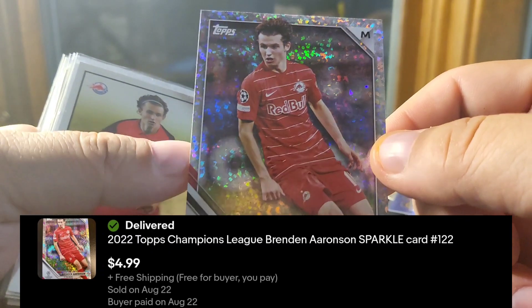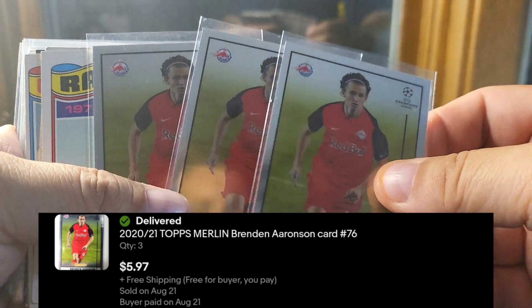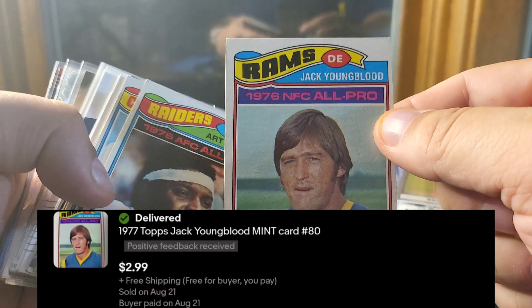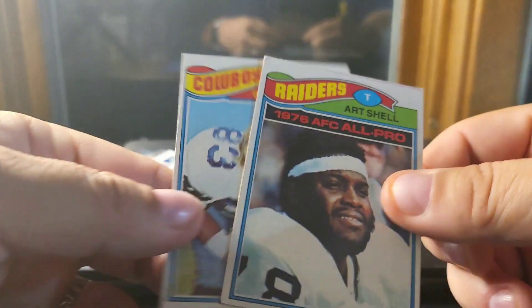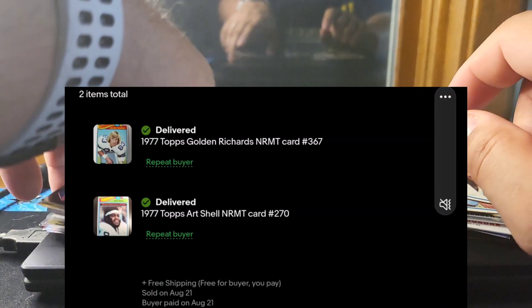And then three of these Merlins: a Jack Youngblood from 1977, a Golden Richards, and an Art Shell from 1977. Topps vintage continues to do well.